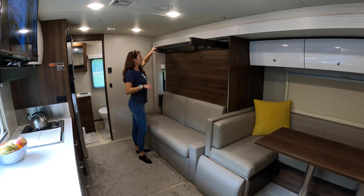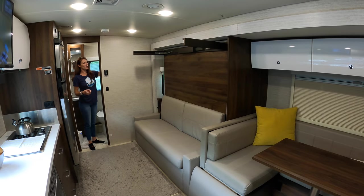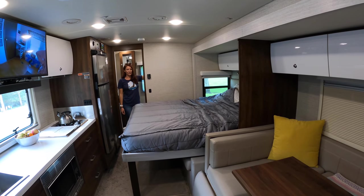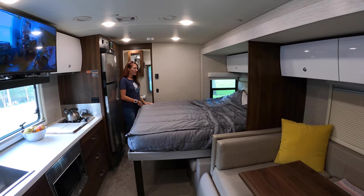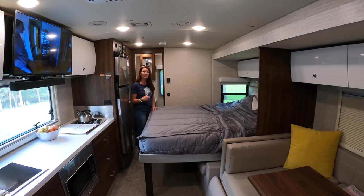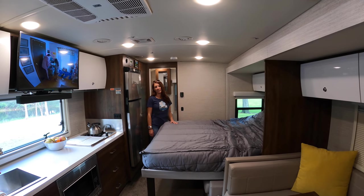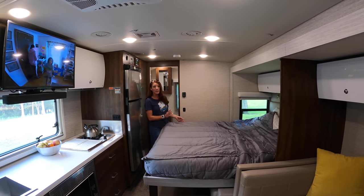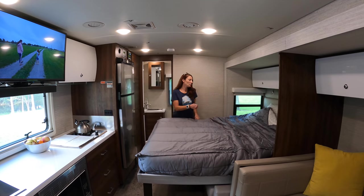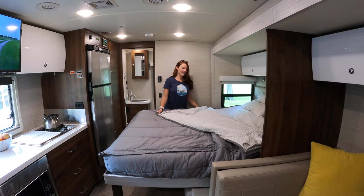Our second biggest reason for choosing this RV — besides the countertops — is our Murphy bed. We wanted to maximize our living space, so the Murphy bed means that when it's not nighttime we still have the full living area. This is our queen Murphy bed. We put a three-inch pillow topper on it, which makes it really comfortable. People feel bad for us, but we're okay! I went with Beddy's bedding — I did a lot of research and everybody said Beddy's is the way to go. You can just zip it up and you're more tucked in; the Beddy's comes with sheets and everything included.